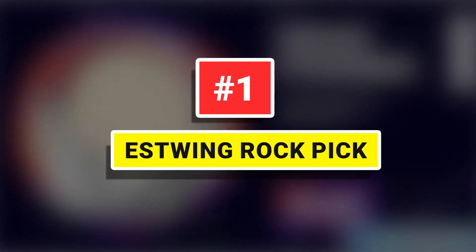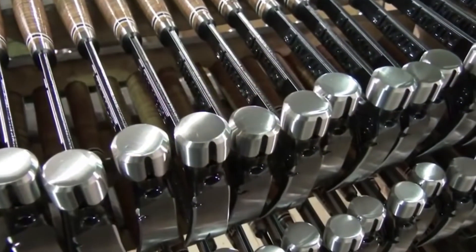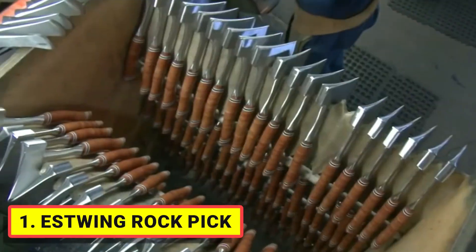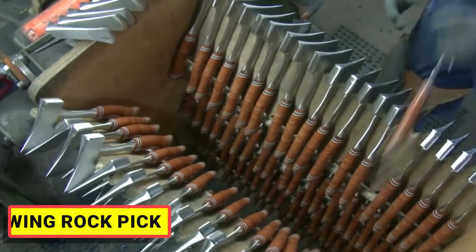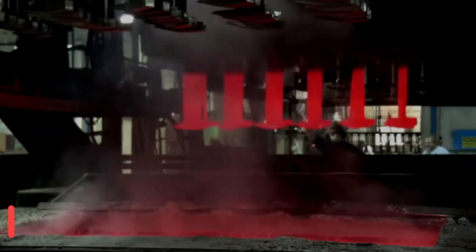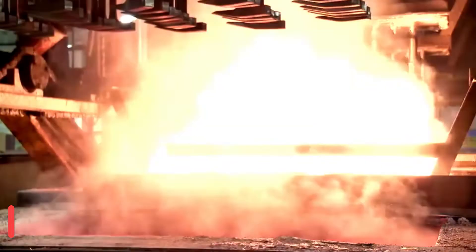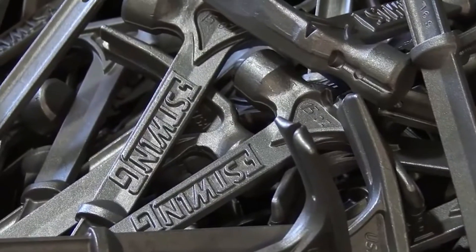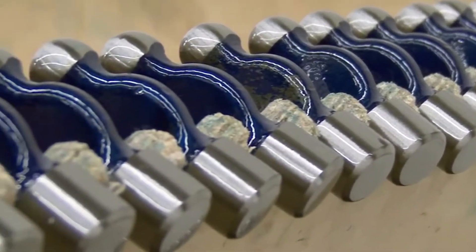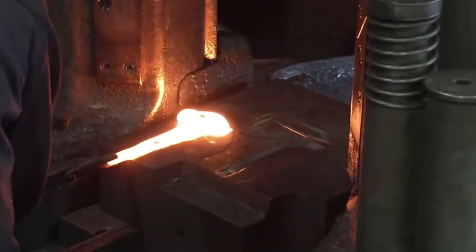Number 1: Estwing Rock Pick. Our world-famous Estwing Rock Picks are available in two sizes to meet your needs — 14-ounce and 22-ounce head weight. Estwing Rock Picks are drop-forged in one piece, creating the most durable, long-lasting outdoor tools on the market. The Estwing Rock Pick stands out from the crowd with its hand-polished head and neck.